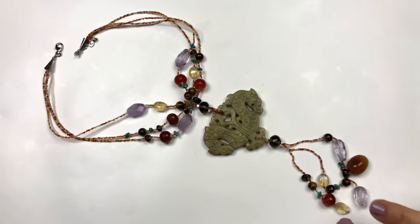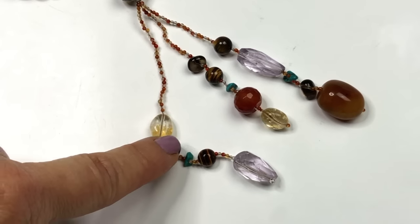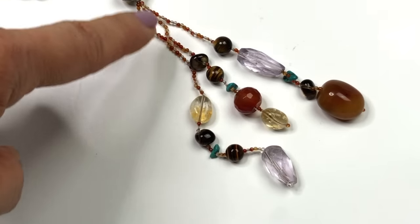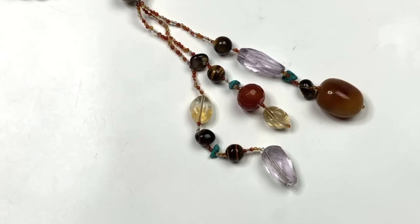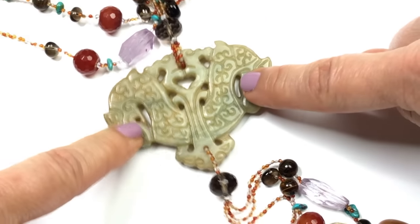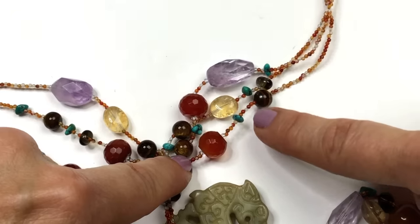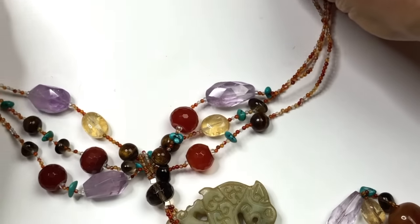This necklace is magnificent. Starting at the bottom are three tassels with citrine, tiger's eye, turquoise, and amethyst, plus tiny carnelian beads. Going up is a faceted quartz bead and a pendant that may or may not be jade — olive brownish green, looking like two dragons back to back. Whatever it is, it's an awesome pendant. More carnelian, tiger's eye, citrine, and amethyst with turquoise chips, and three strands of tiny carnelians going up the sides.